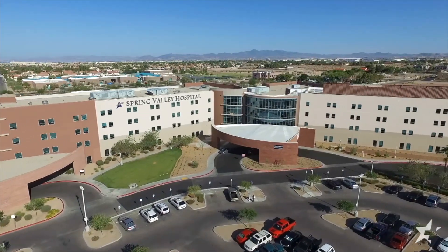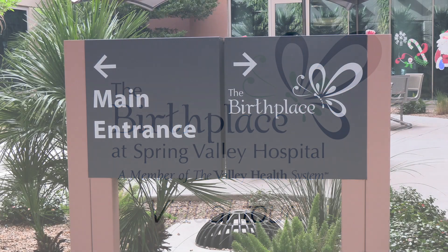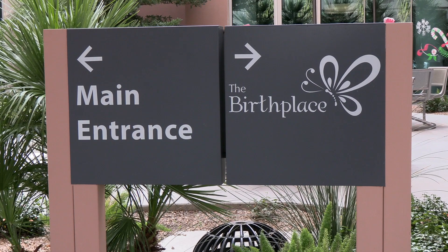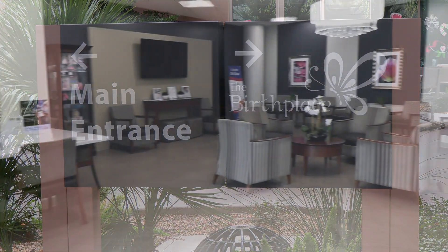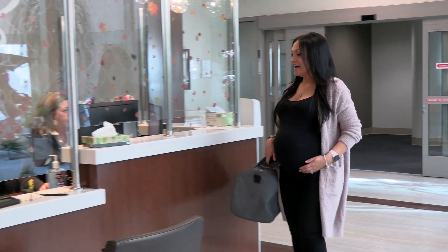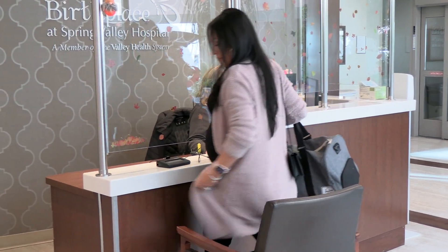Hello and welcome to The Birthplace at Spring Valley Hospital. We're delighted you've chosen The Birthplace for your upcoming childbirth experience and can't wait to assist you during this most incredible time of your life. When you arrive at Spring Valley Hospital, you will use our private birthplace entrance facing Rainbow Boulevard.